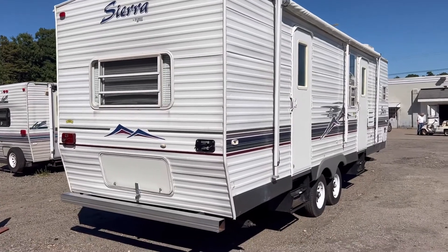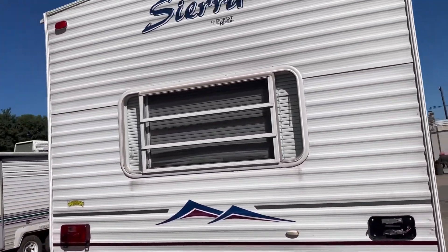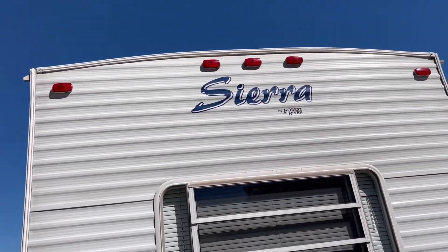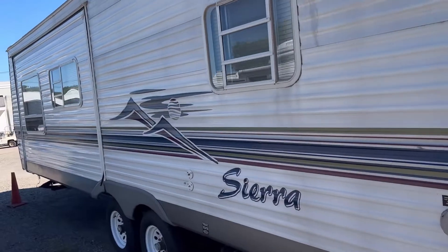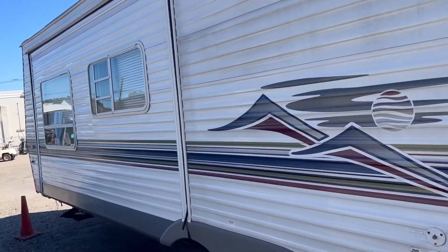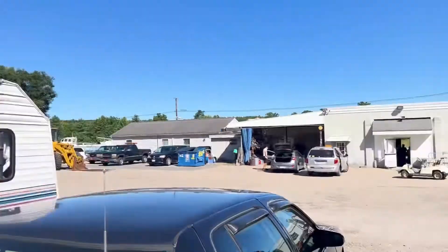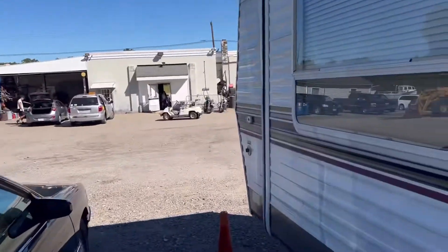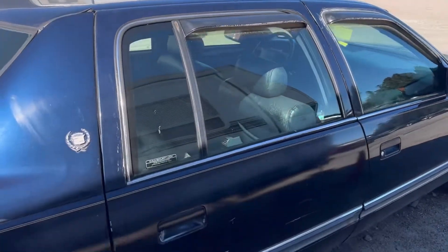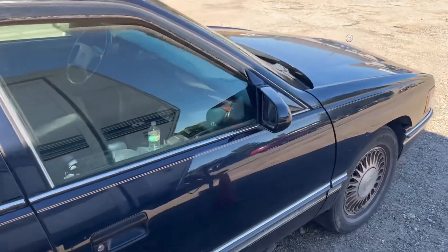This one is way bigger than the other one — Sierra Forest. The other big one is already sold. Yeah, so this one sits at $2,250. Remember the classic, the old Deville?